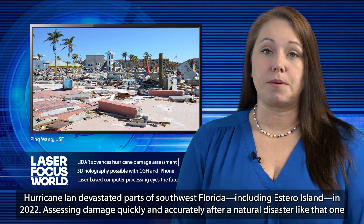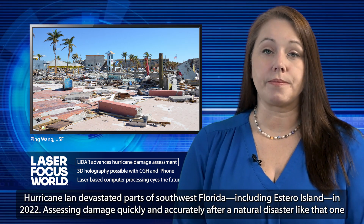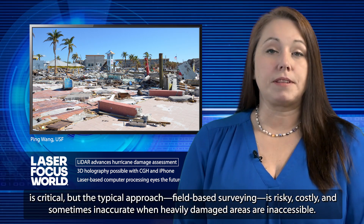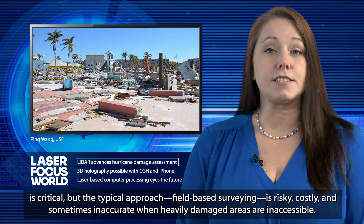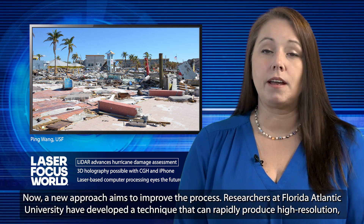Hurricane Ian devastated parts of southwest Florida, including Estero Island, in 2022. Assessing damage quickly and accurately after a natural disaster like that one is critical. But the typical approach, field-based surveying, is risky, costly, and sometimes inaccurate when heavily damaged areas are inaccessible. Now, a new approach aims to improve the process.